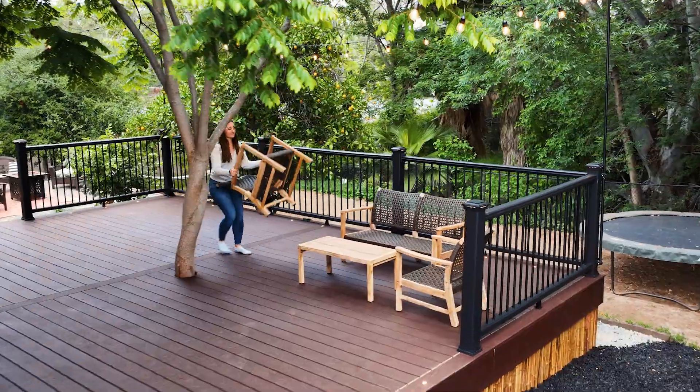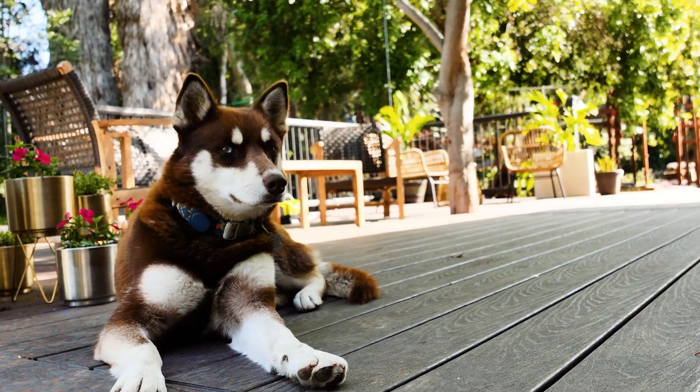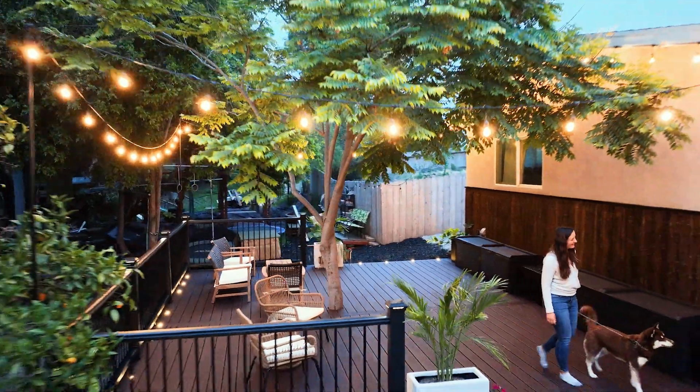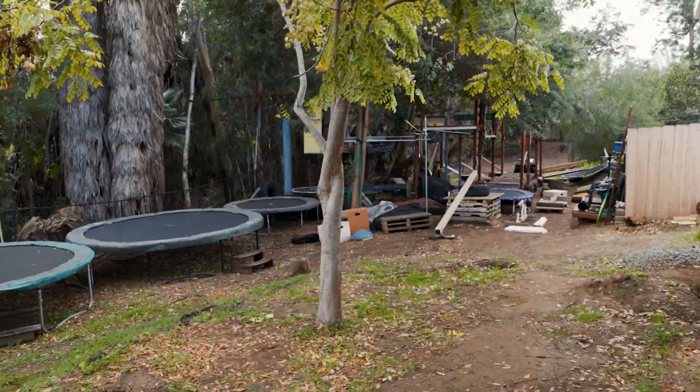I added as many plants and flowers as possible since we love blending nature into our outdoor space. We finished things off with some beautiful new furniture which pulled it all together. Looking back, it's hard to believe how much our backyard has transformed in just one year.